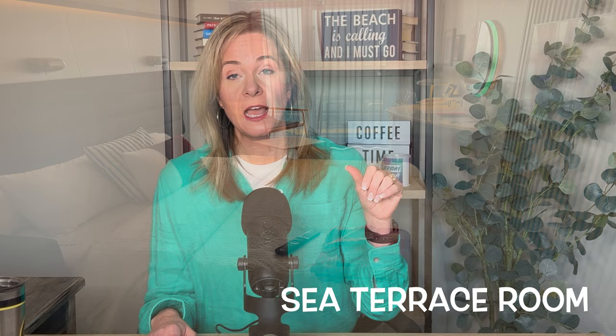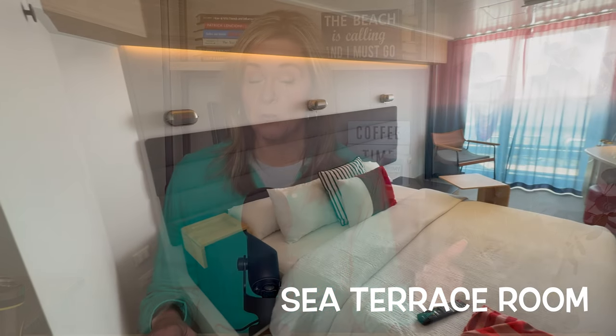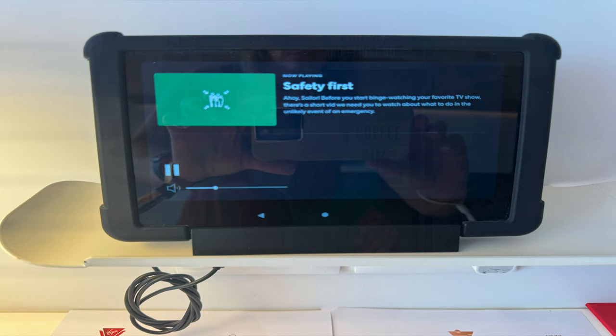We had the Sea Terrace room — the standard balcony room equivalent. You use your bracelet to enter the room. We wanted to watch the muster drill, and it shows up on the TV, but you need to use the iPad to make it play. Your TV is controlled by the iPad in the room. Start with the iPad, watch your video — it was a fun, modern Virgin Voyages twist on the muster drill, entertaining and fine. You then need to go check in at your muster location where they'll scan you — a very smooth, easy process.